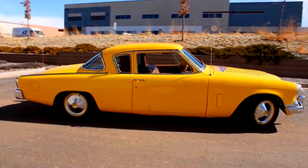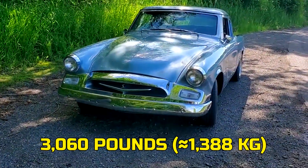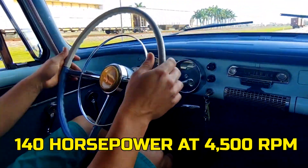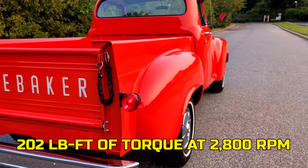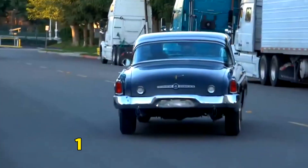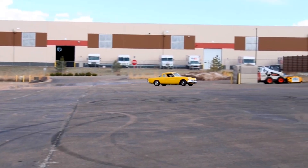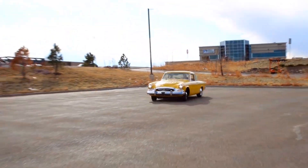Drop the 224 into the 1955 Commander — which weighed around 3,060 pounds, approximately 1,388 kilograms — and suddenly you've got 140 horsepower at 4,500 RPM and 202 pound-feet of torque at 2,800 RPM pulling the load. That was enough to keep the car lively and balanced in daily driving. Sure, the 259 had more muscle — 162 horsepower in base trim — but it was heavier and less eager to spin. The 224, on the other hand, had the pep and smoothness that made it feel modern for its time. Was it the biggest? No. But was it smart, efficient, and full of fight? Absolutely.